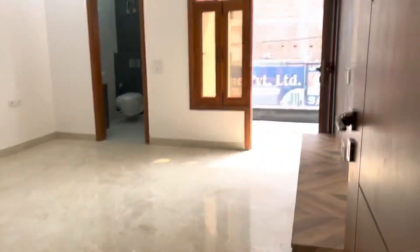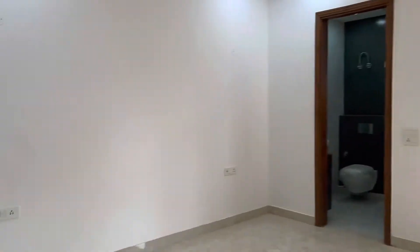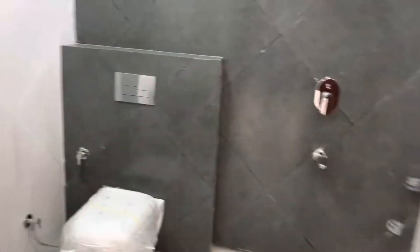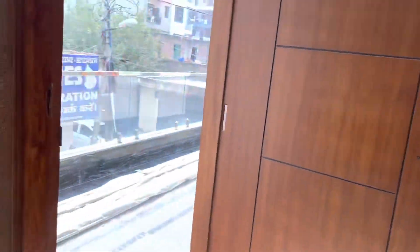Now we will go to the fourth bedroom, and the balcony.